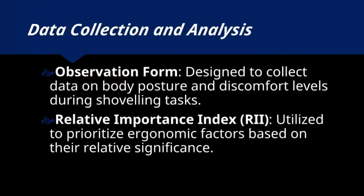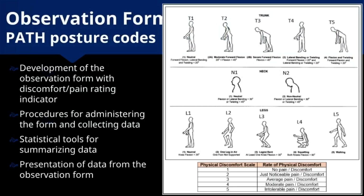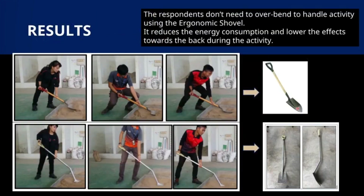Our observation form facilitates comprehensive data collection on body posture and discomfort levels during shoveling tasks. Utilizing the Relative Importance Index (RII), we prioritize ergonomic factors based on their relative significance. Data were collected through two methods: from videos and snapshots using observation form PATH posture codes, with analysis focused on identifying body postures using those codes.